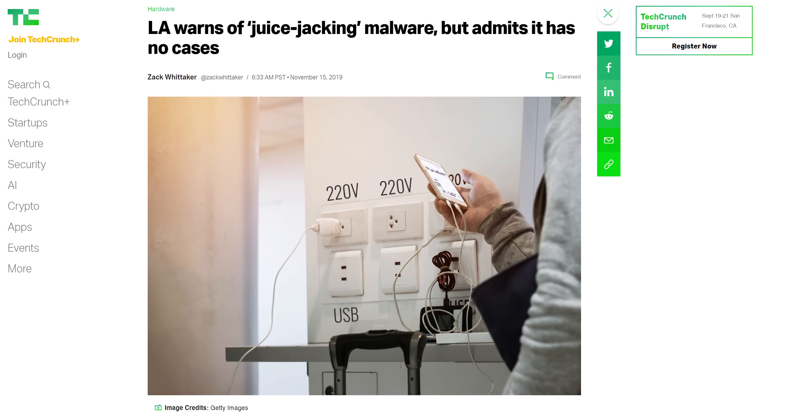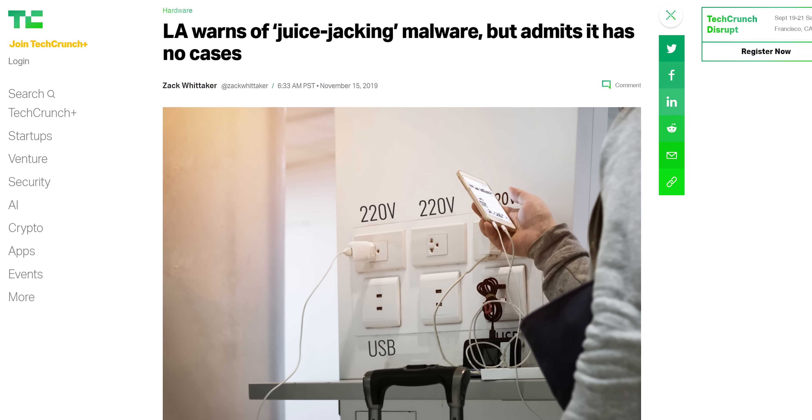But, despite the hysteria around juice jacking, no cybersecurity firms have ever reported a single case of it happening out in the wild. And why is this? Does that necessarily mean that you're safe from juice jacking?